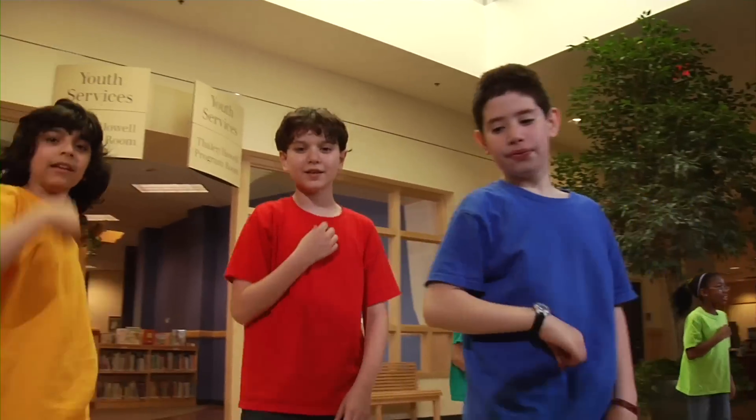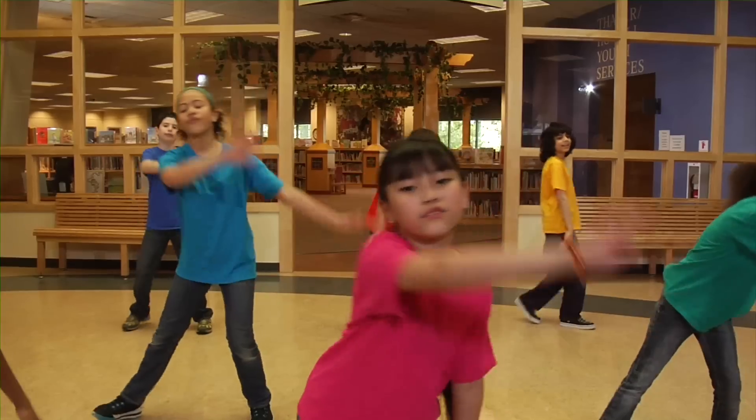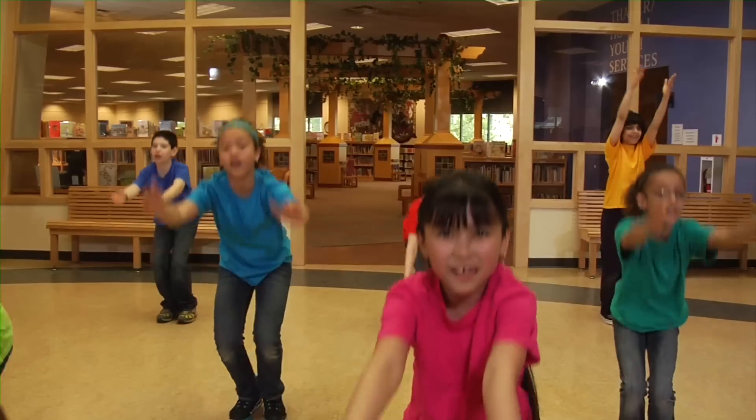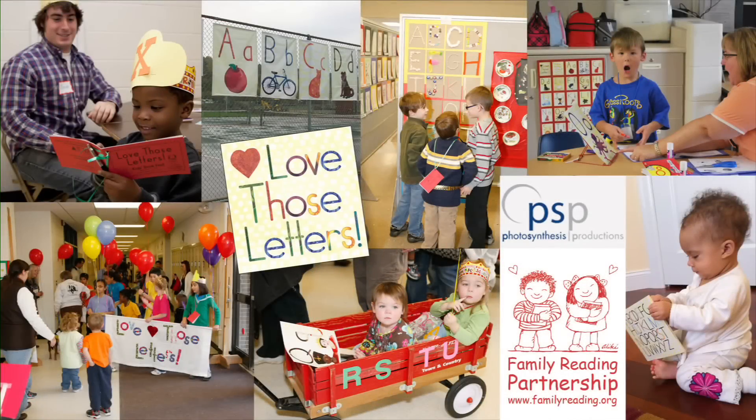So, act out those letters, sing and dance, but most of all, have fun together. Sing with me the alphabet, it's fun for me and you, it's fun for me and you, it's fun for me and you.